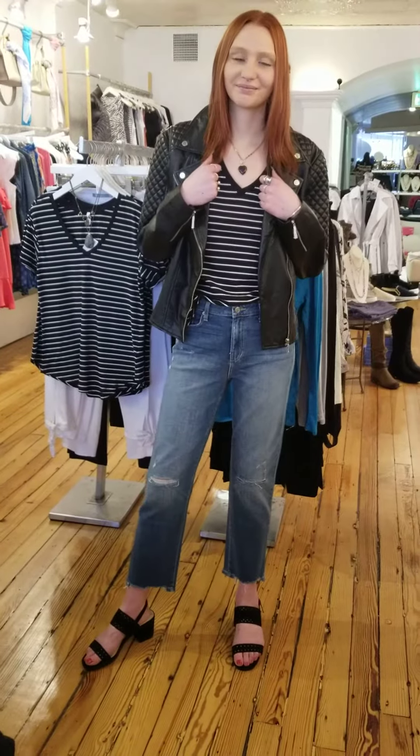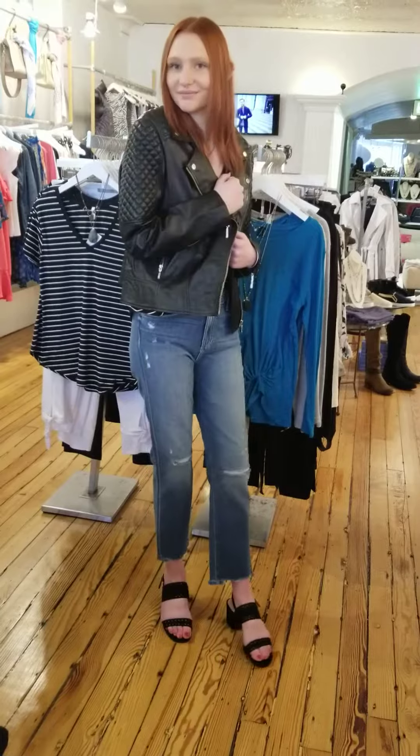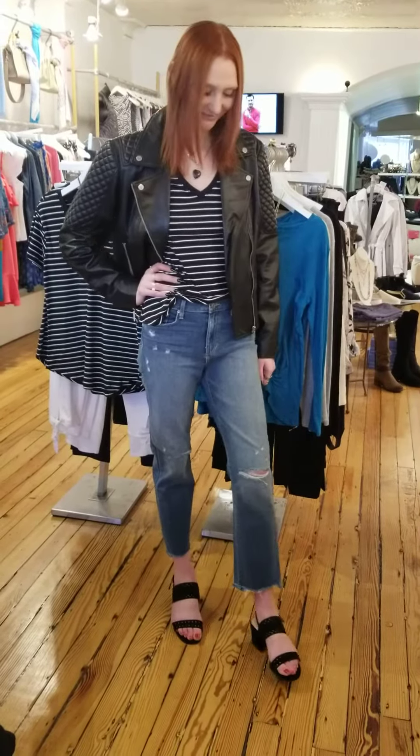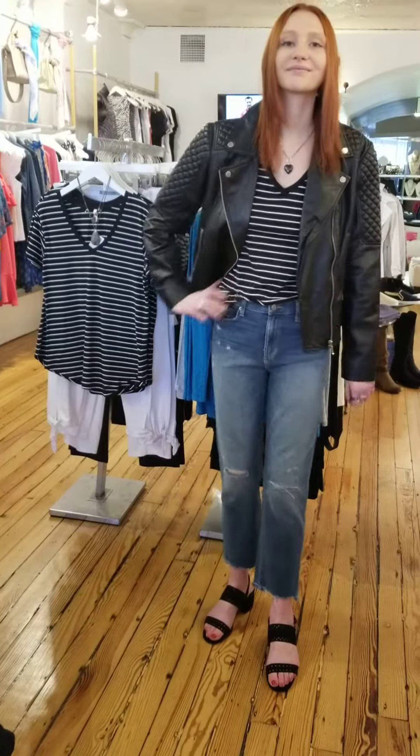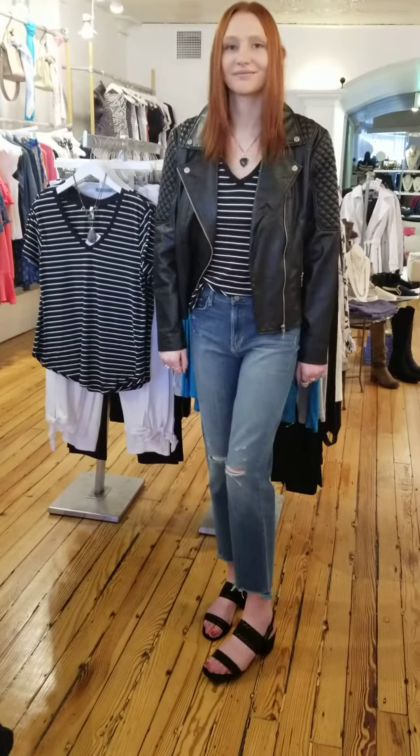Now, we think it's fun to always throw a jacket over it, just in case it's a chilly day, or you just want to funk up that look. This fabulous leather jacket is reasonable, textured, and really would be great over a dress or over your casual outfit.